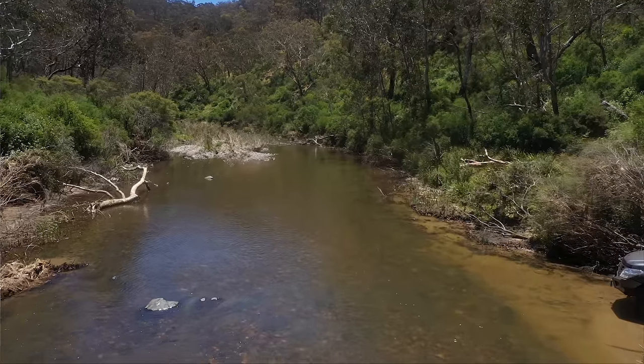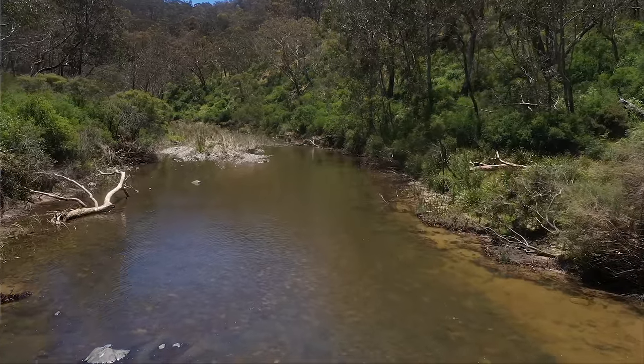We got to drive down the actual river — I haven't done this in a very long time. I flew the drone down first to make sure it all looks good. It'll also give the undercarriage a bit of a wash.